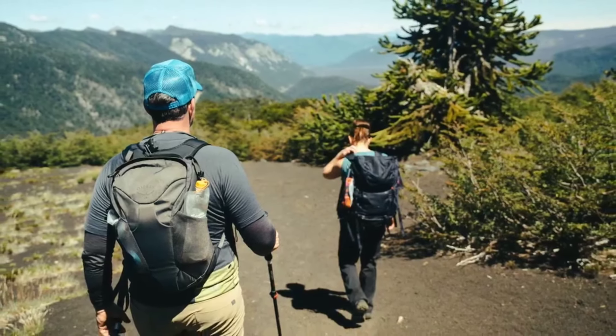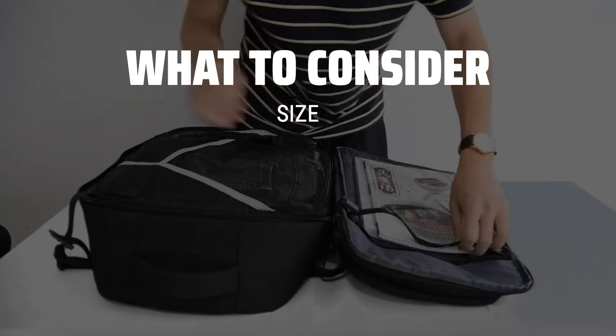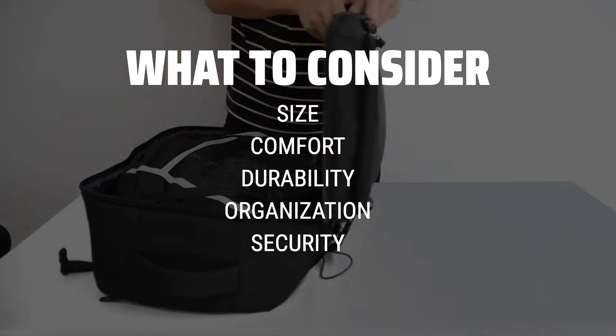The best travel backpack is probably one of the most important investments you can make for your adventures. When choosing a travel backpack, consider factors such as size, comfort, durability, organization, and security features.